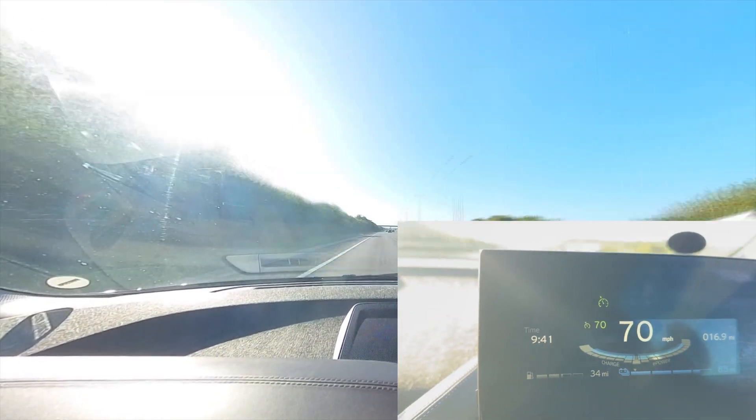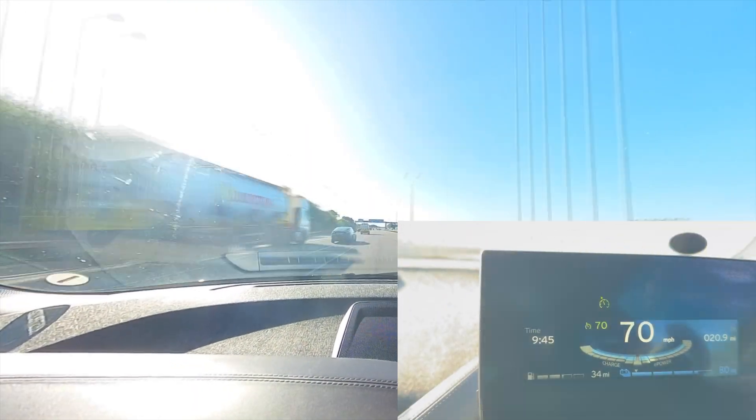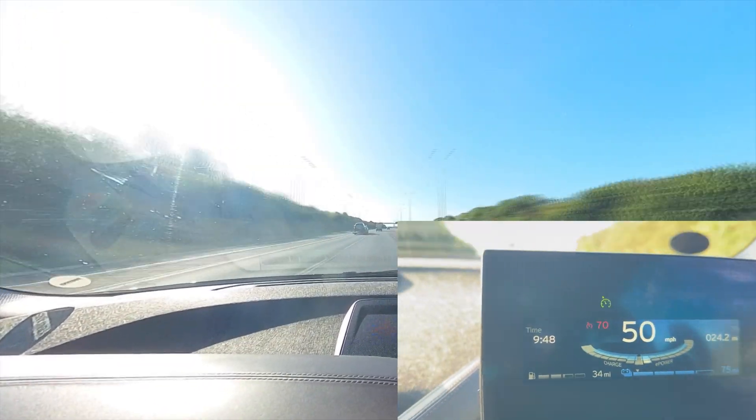I'm more than happy to make a video out of that, so please let me know in the comments. I'll test whether this little BMW can handle 1,000-mile strips each way — there and back.